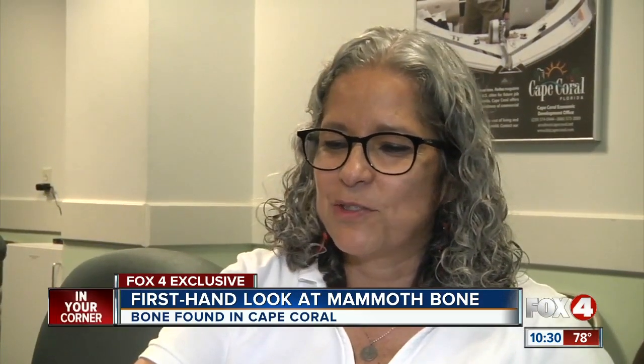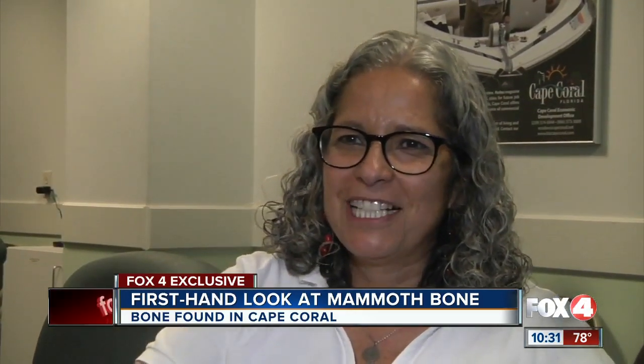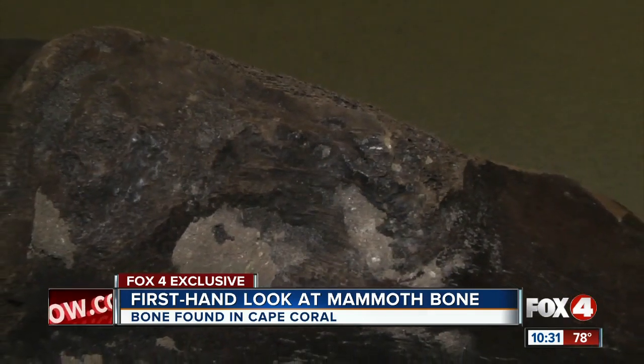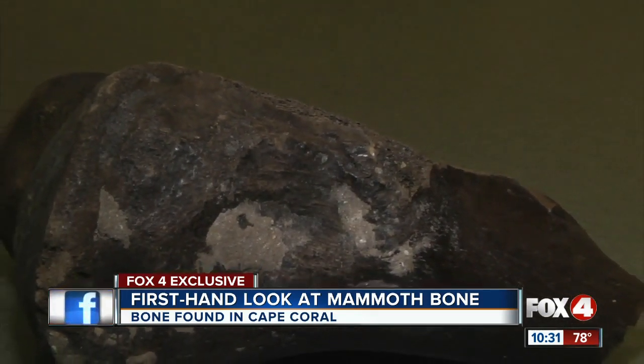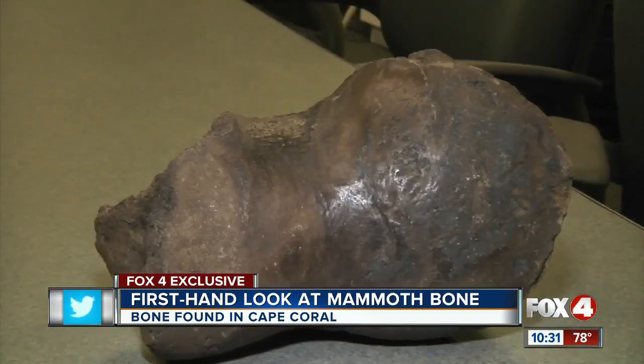Never in my wildest dreams did I think I would be so close to a portion of what used to be a mammoth or a mastodon. It's exciting for Mercedes and Brana with the city of Cape Coral Public Works, especially since there are only two known mammoth fossil sites in Lee County.